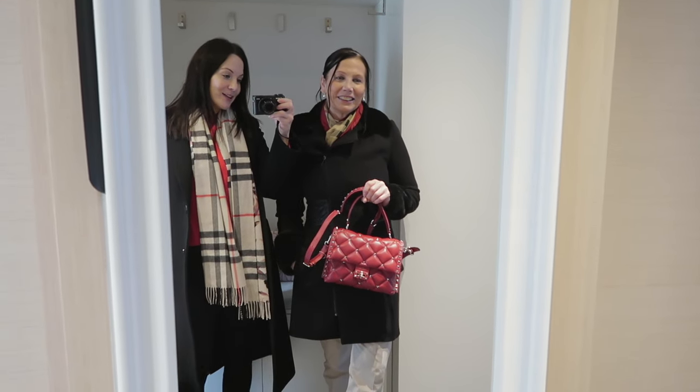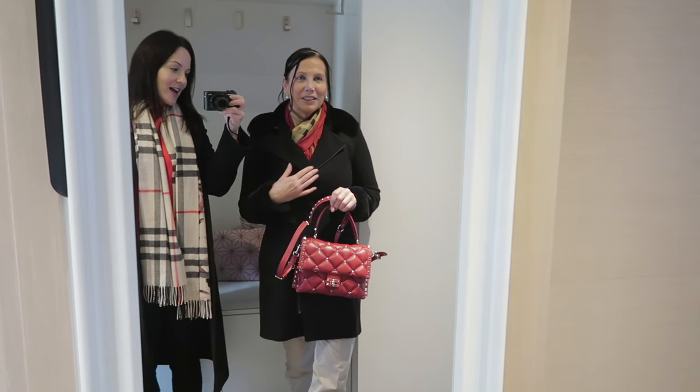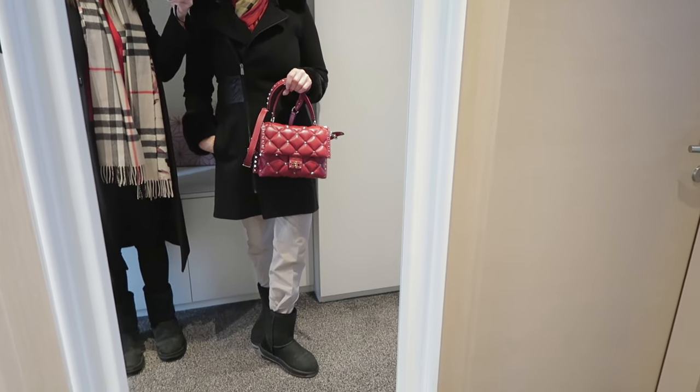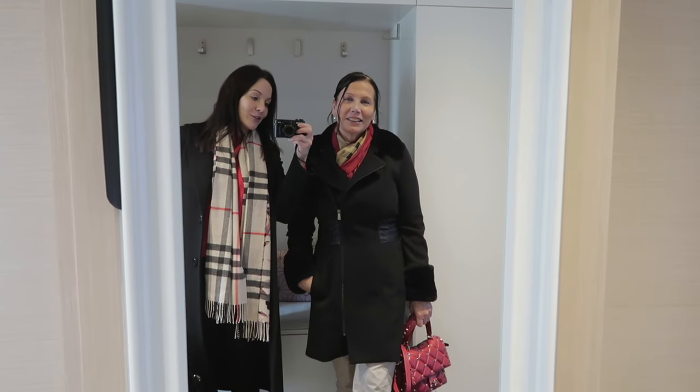I also have a backpack because I need more stuff with me today. My mom has her stunning red bag — maybe you remember it — she loves it very much. She loves the scarf with the bag, and she has a black little coat and UGG boots because we want to be very comfortable today. We're going to be walking for a while.